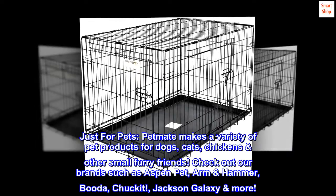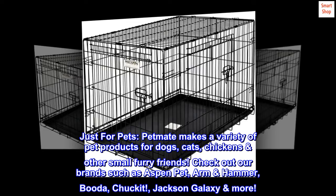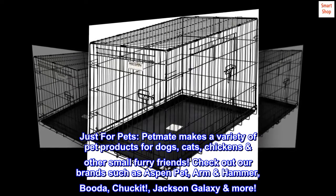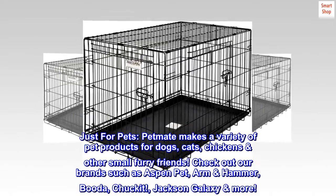Just for pets. Petmate makes a variety of pet products for dogs, cats, chickens, and other small furry friends. Check out our brands such as Aspen Pet, Arm & Hammer, Booda, Chuckit!, Jackson Galaxy, and more.